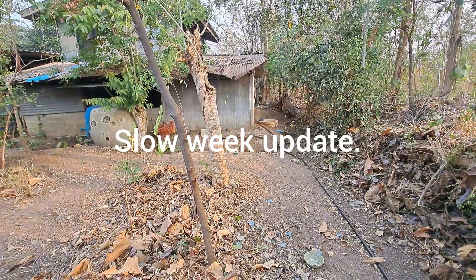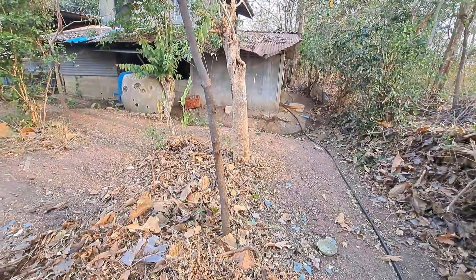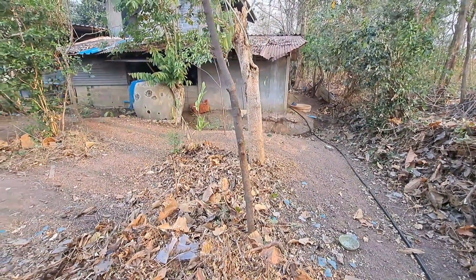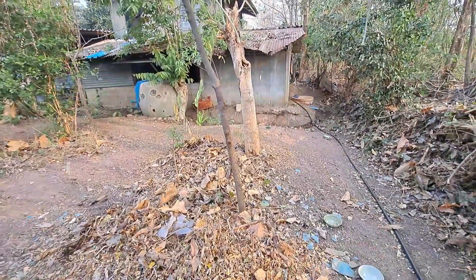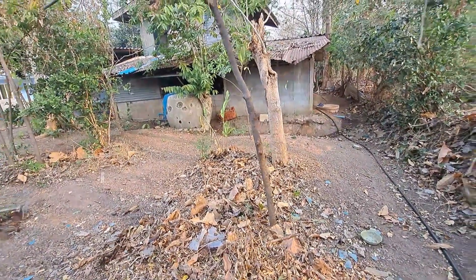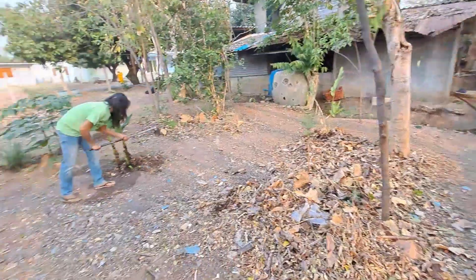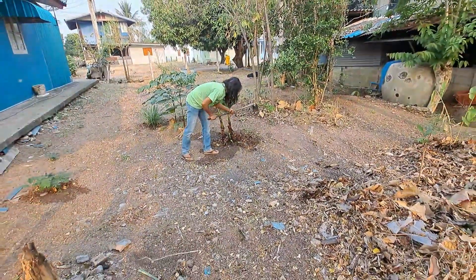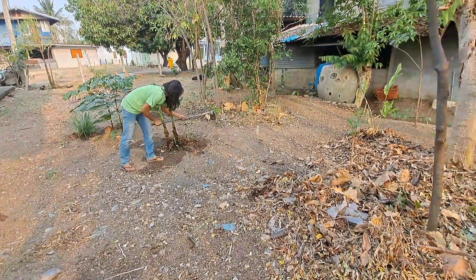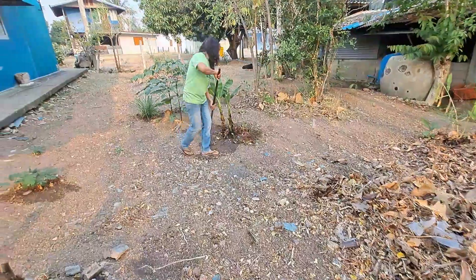Not too much happening this week, just kind of recuperating from all the cuts and bruises and sore back, and my knees down in the dumps. But anyway, we're just doing a little bit of yard maintenance, trying to get all the overgrowth cleaned up and kind of get this place organized a little bit.